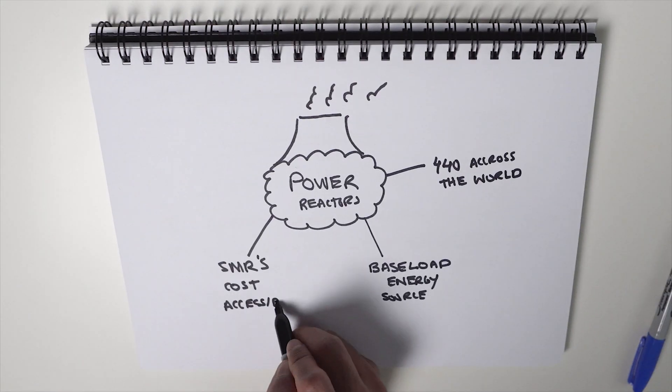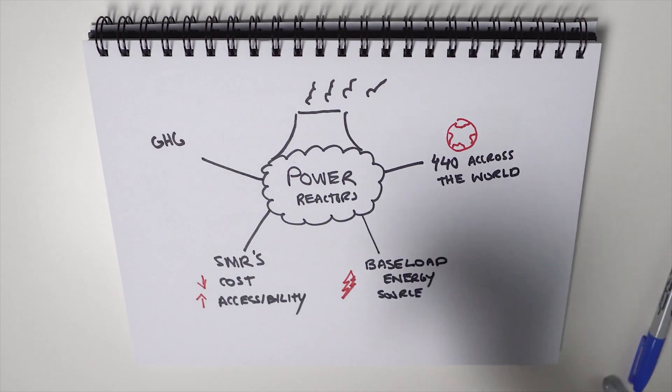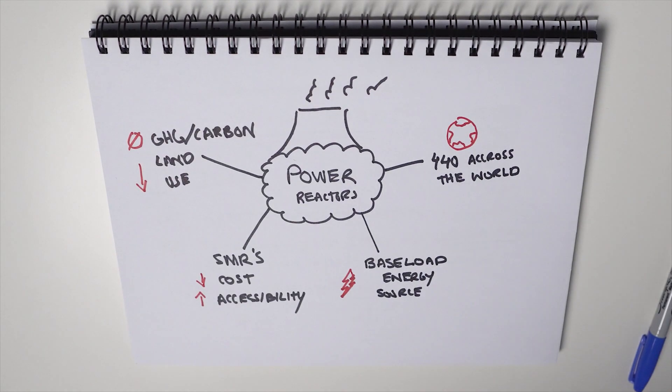This number is projected to rise to around 900 operating nuclear reactors by around 2050. We're seeing potentials to drive down cost and make nuclear power more accessible to other developing nations. The advantages of nuclear power reactors include zero greenhouse gas emissions during generation of electricity, and they take up less land, giving them a reduced environmental footprint, and many more benefits.